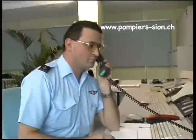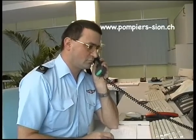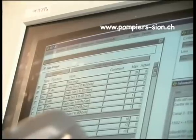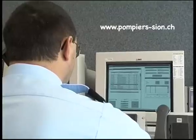Dans la chaîne des secours, le maillon de l'alarme doit être des plus solides. Si la transmission de l'alarme n'est pas optimale, les forces d'intervention prennent du retard et agissent d'une façon inadaptée à la situation.